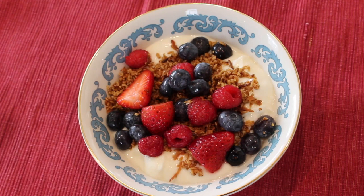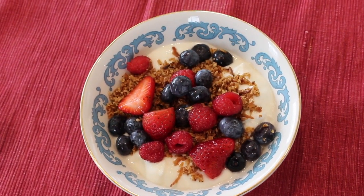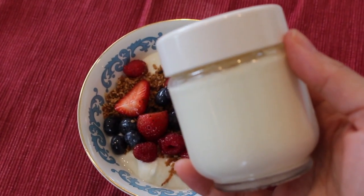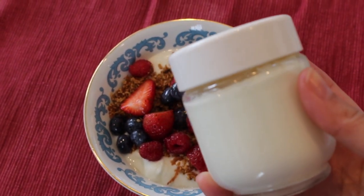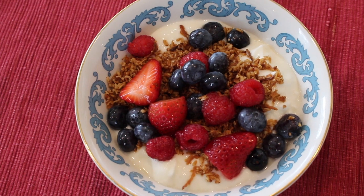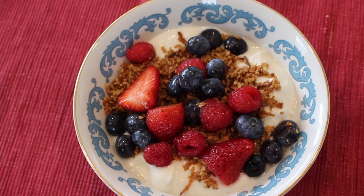Today I'm having yogurt, granola, and berries. The yogurt you see here is homemade — I've been making my own yogurt for the past few months. I'll definitely do a video showing how I do this, but I'm just so into making my own yogurt lately. I love it — it's delicious and plain.